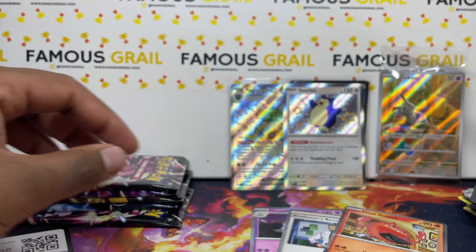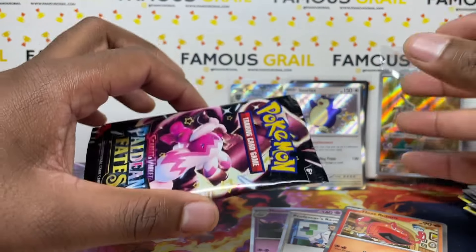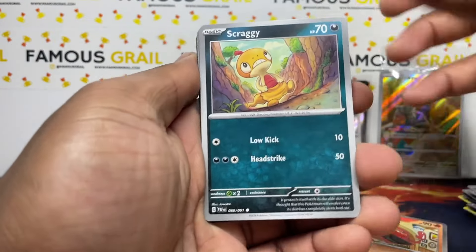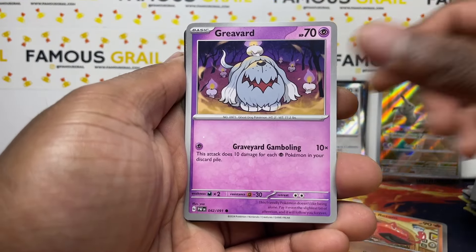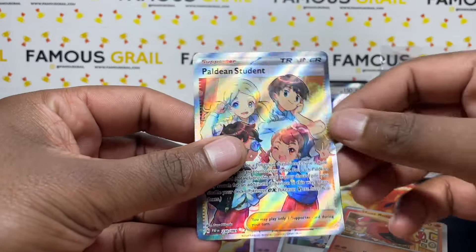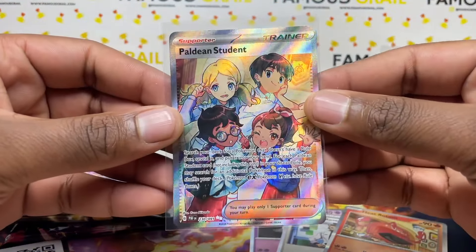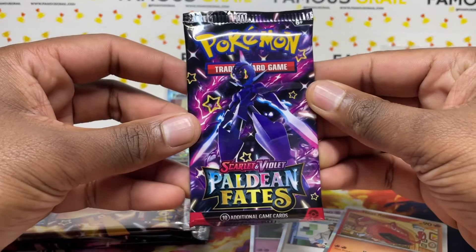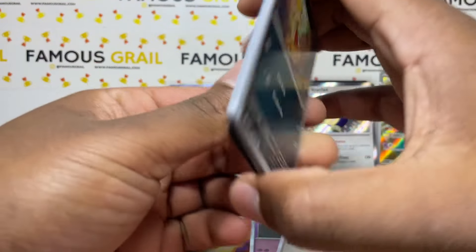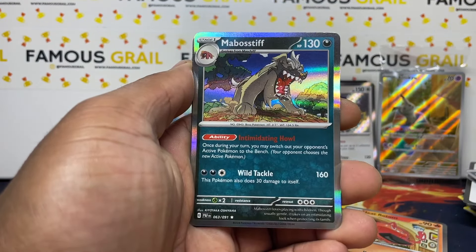Snorlax baby shiny — we'll take that! If we get a SAR here it's crazy. Game is another shop I want to do a video at — let me know down below if you want to see that. It's one of the biggest retailers in the UK, obviously a video game shop but really really big for Pokemon product. I shop a lot at Game, especially when they have the promo cards, but I've never done a video there. Two full arts — decent ETB! Baby shiny and two full arts!